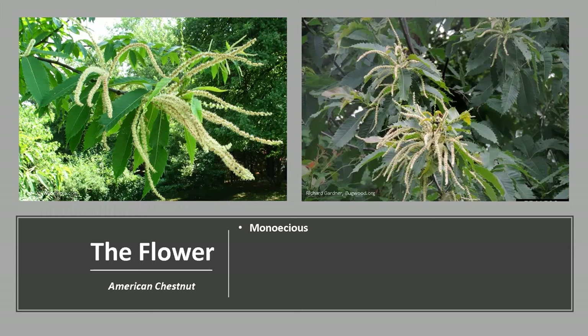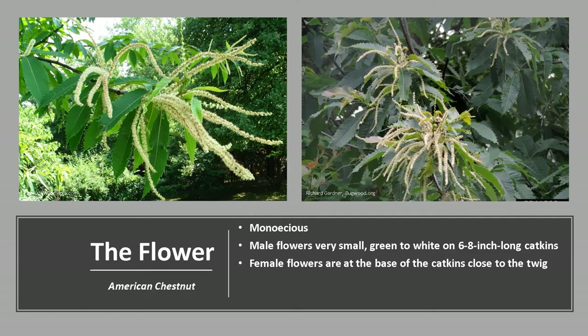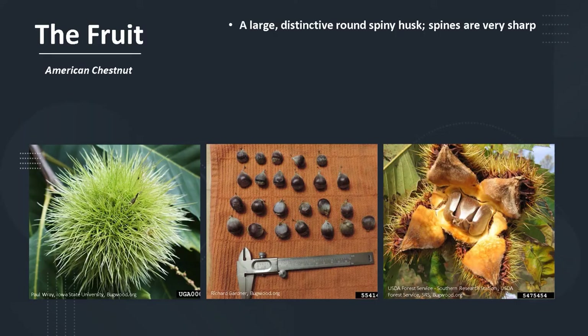American Chestnut is monoecious, meaning a tree has both male and female flowers. The male flowers are very small, pale green to white, occurring along 6 to 8 inch long catkins. The female flowers are at the base of the catkins and close to the twig. The flowers bloom in late spring to early summer and are wind-pollinated.